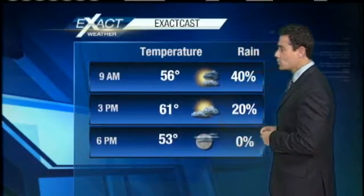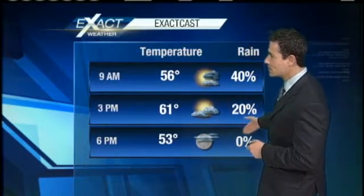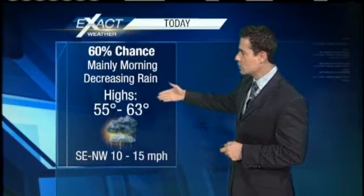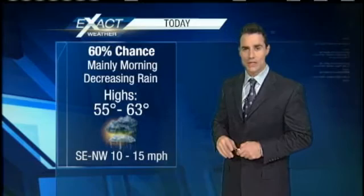For today, your highs right around the lower 60s. There's your decreasing rain chances — rain will be done by this evening for your evening commute. For today, a 60% chance of rain on the day, highs in the mid-50s to lower 60s. Then we'll go partly cloudy by this evening. Watch your lows — they're going to be just a bit cooler. Winds are going to be breezy, northwesterly at 10 to 15 miles per hour.